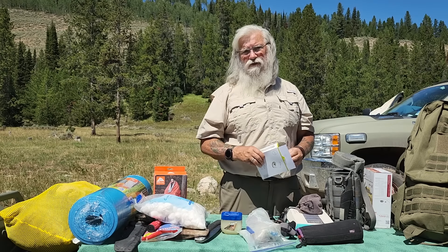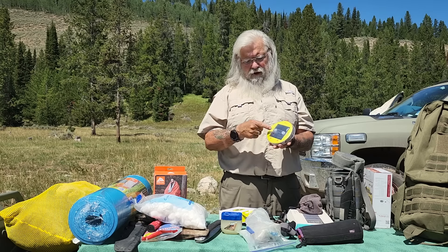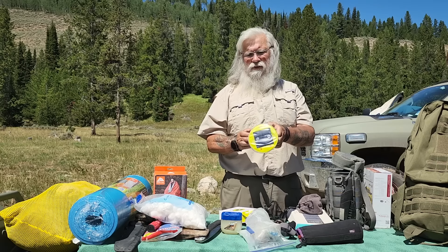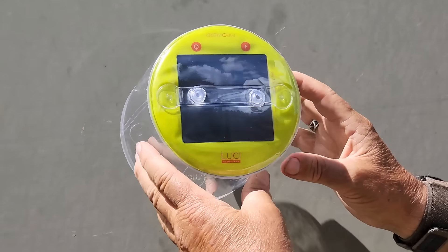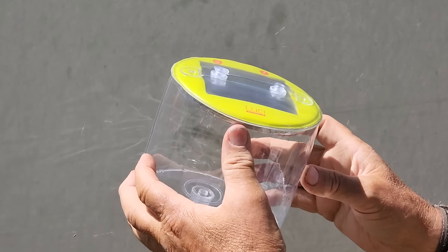Then there's the Luci Light — we're all familiar with Luci Lights. It's got its own little solar panel on it. You blow it up and leave it out in the sun during the day, and then at night you have light. It's got its own built-in battery. The newer ones have a USB port so you can charge them off USB as well.